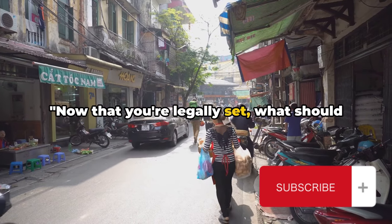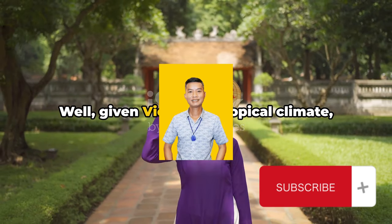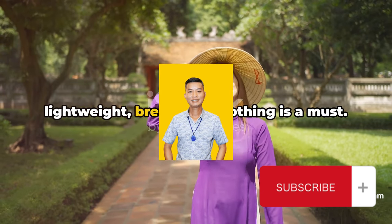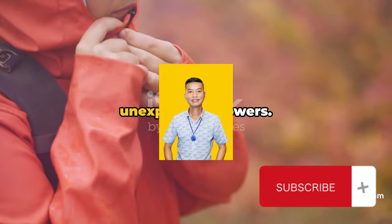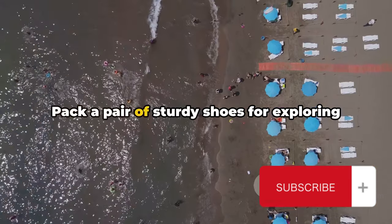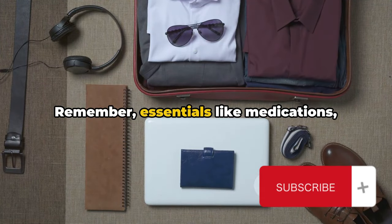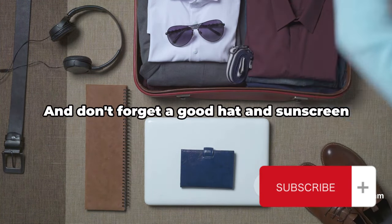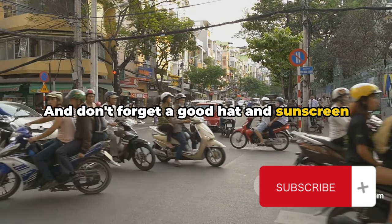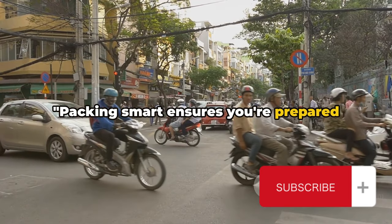Now that you're legally set, what should you pack for your Vietnamese adventure? Given Vietnam's tropical climate, lightweight, breathable clothing is a must. Don't forget a rain jacket for those unexpected showers. Pack a pair of sturdy shoes for exploring and flip-flops for the beach. Remember essentials like medications, bug spray, and a travel adapter for your electronics. And don't forget a good hat and sunscreen — the sun can be intense. Packing smart ensures you're prepared for anything.